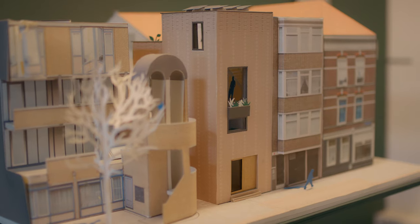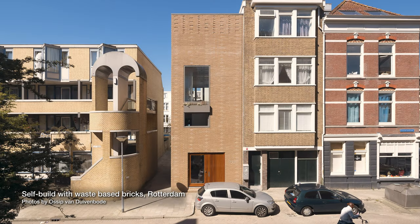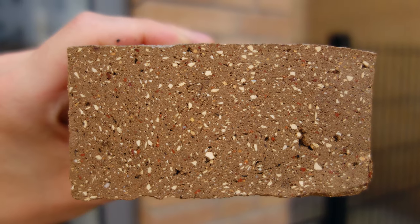I think that I and Ferry as well, we already had a strong sense of responsibility in our projects. And we were also looking for ways to innovate in the building sector, which was quite hard to change. But when we were designing our own house, these two things really came together. So we were able to build the facade with bricks that are made from waste.